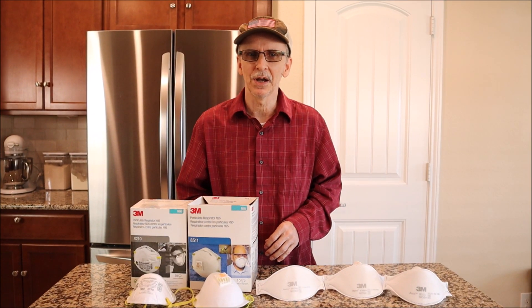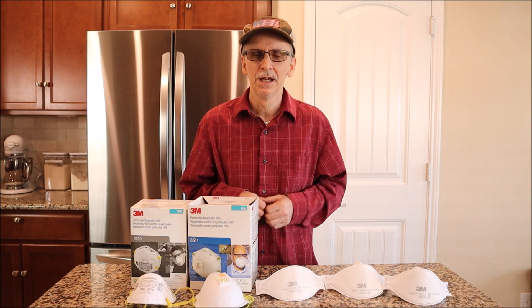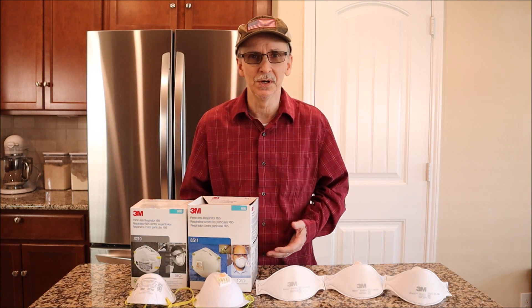In this video I'm going to be talking about how the N95 mask works, why it's so effective, and then I will be comparing five 3M N95 masks that my wife and I have had personal experience with.